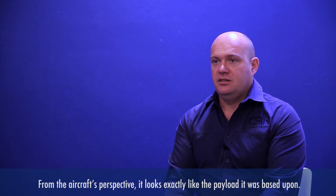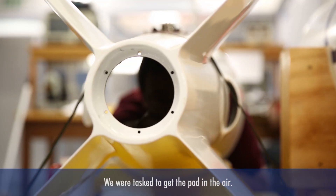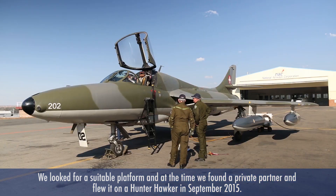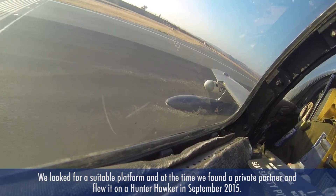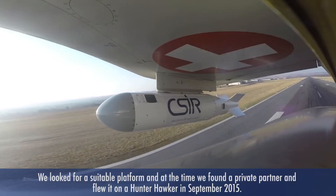We were tasked to get the pod into the air. We looked for a suitable platform and at the time we found a private partner. We flew it on the Hawker Hunter, which is a privately owned ex-warbird, and that we flew last year in 2015.